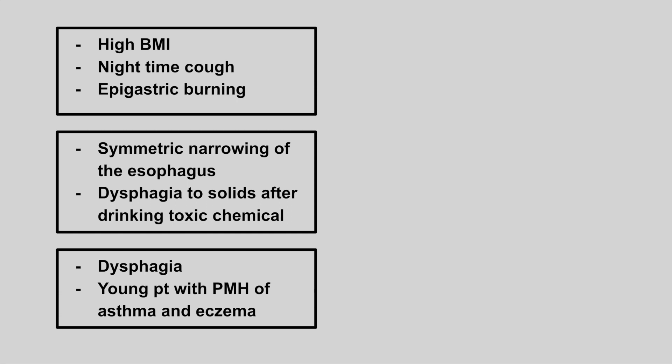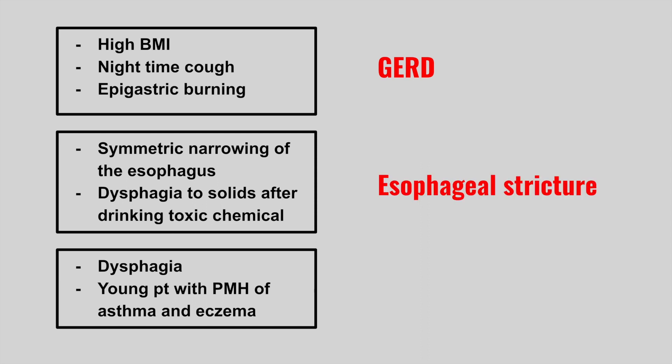Next is someone who presents with a high BMI, a nighttime cough, and epigastric burning. This is GERD. Next is symmetric narrowing of the esophagus and dysphagia to solids after drinking some kind of toxic chemical. This is an esophageal stricture.